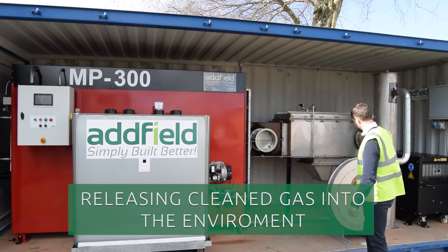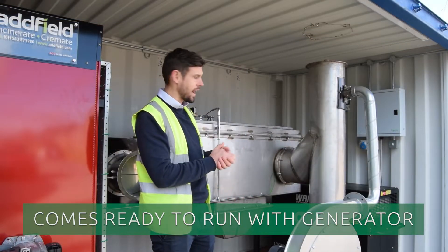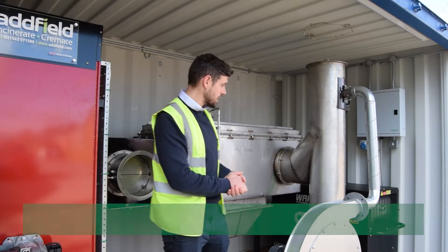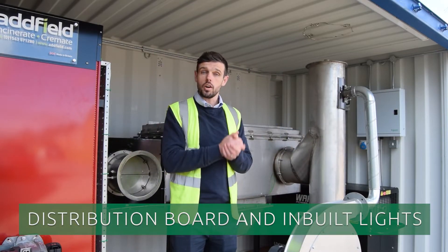It's then complemented with the ID fan to drag it through to the chimney section and through to atmosphere. To make this fully mobile, you need electrical power — so with this unit we have a generator, our distribution board, and our distribution lighting.